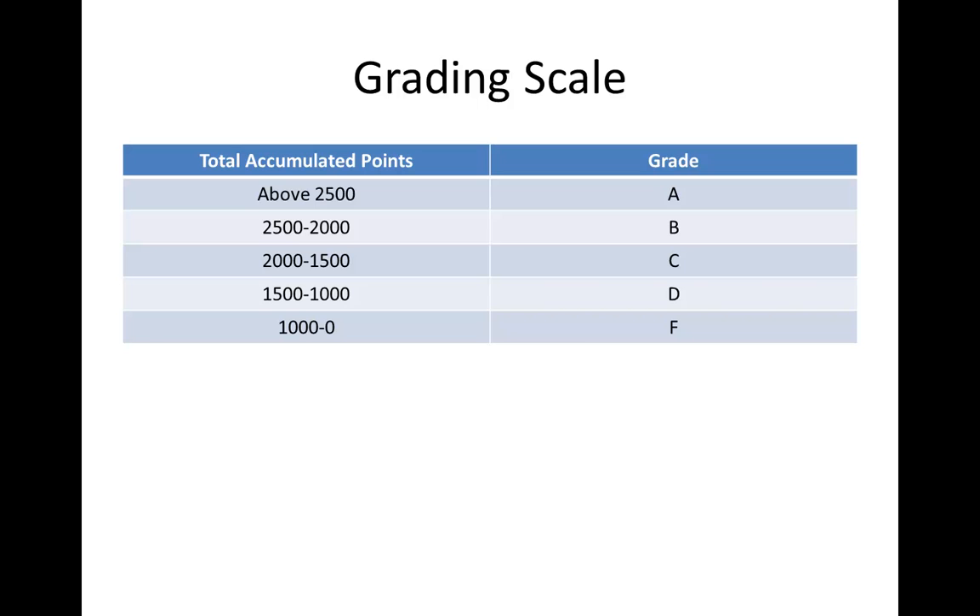Here is what I think is a solution to our problems. The grading scale for this course will be on a total accumulated point scale. To receive an A you need above 2500 total accumulated points. For a B, between 2000 and 2500 points. For a D, between 1000 and 1500 points. Anything below 1000 points is not enough to pass.